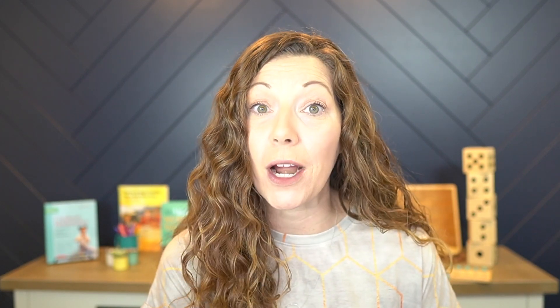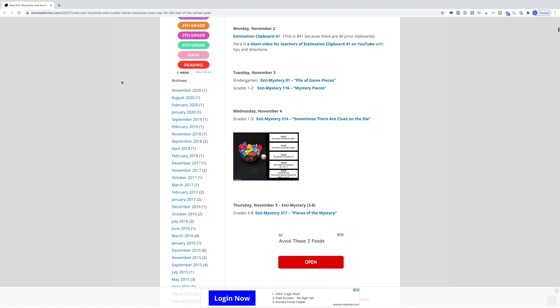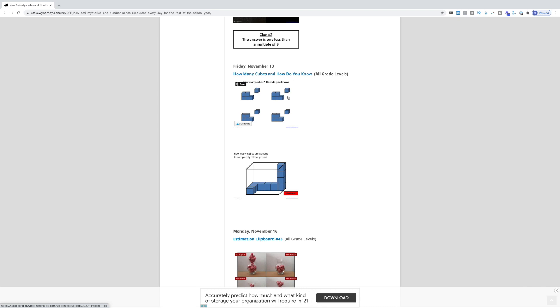Number one is Steve Wyborny. If you've been around with me at any point in time, you know I love Steve, but what he's been doing here lately makes me love him even more. On Steve's site he has a ton of resources, but the one I really want to highlight is that back on November 1st, Steve decided he was going to spend his time putting together a resource for you to use every single school day. Any school day he has created a number sense routine for you to use, and this page is full of them.